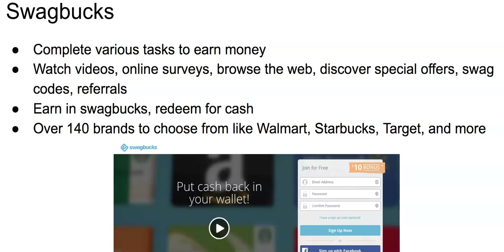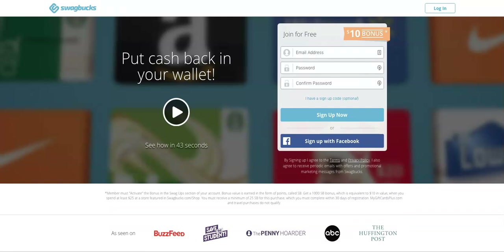Next up is Swagbucks, where you can complete various tasks to earn money including watching videos, taking online surveys, browsing the web, and more. You earn in their currency called Swag Bucks, which you can redeem for cash. They work with over 140 brands like Walmart, Starbucks, Target, and more. Upon sign-up, you'll get a $10 sign-up bonus. One of the easiest ways to earn is through referrals — Swagbucks will pay you to refer your friends and family. Just share your individual referral link via social media, email, or even a blog.